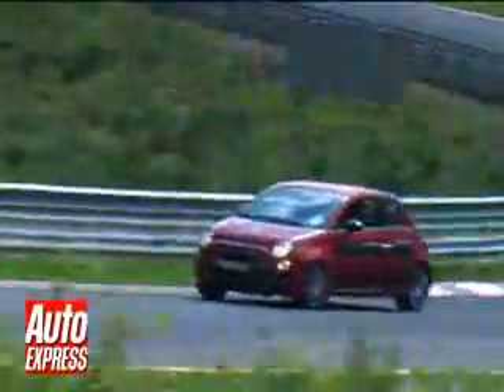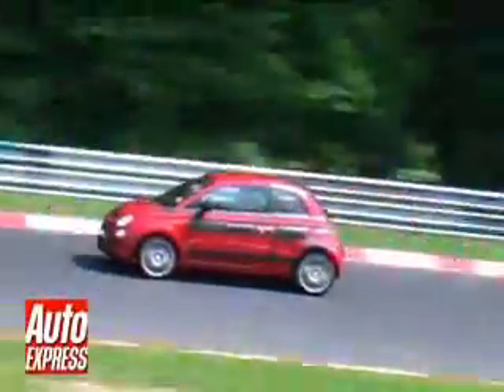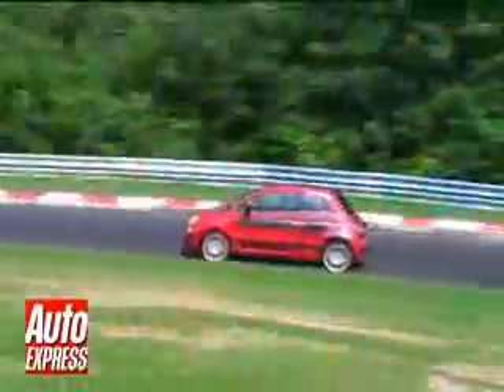With a wider track than ordinary models, expect more muscular looks and improved handling from the hot city car. Bespoke front and rear bumpers and lower side skirts set it apart from lesser models, while bigger alloy wheels will also feature.